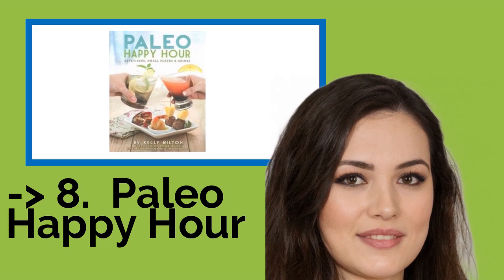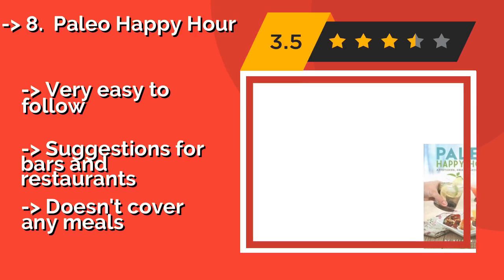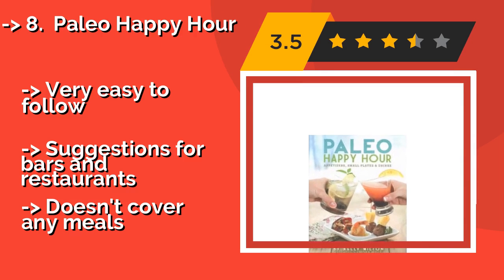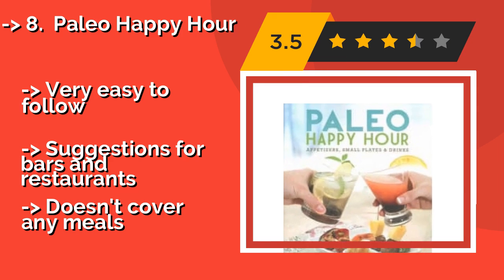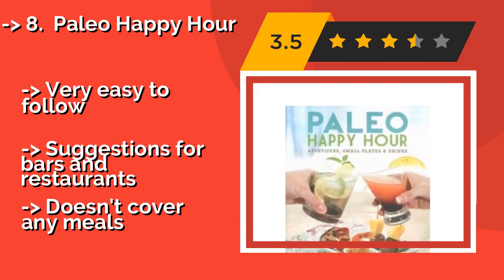Paleo Happy Hour — when all you want are a couple of cocktails, dietary restrictions can be a bummer. But the Paleo Happy Hour, around $25, will help you remix many popular beverages, alcoholic and otherwise. It also includes some good ideas for finger foods, is very easy to follow, and offers suggestions for bars and restaurants. But it doesn't cover any meals.